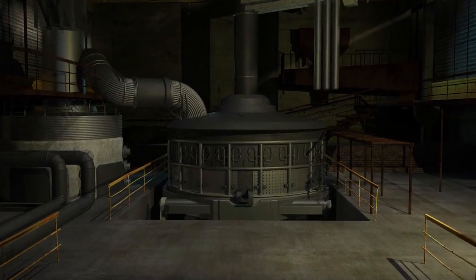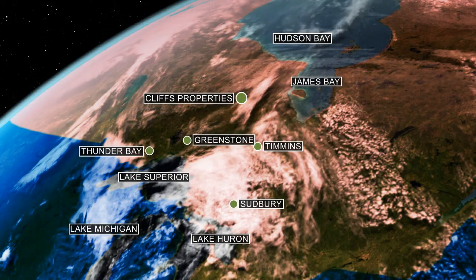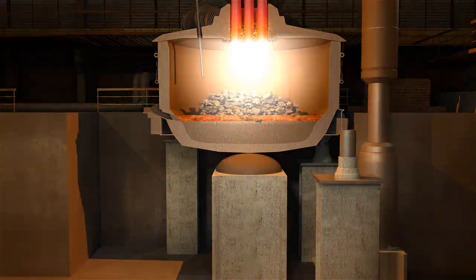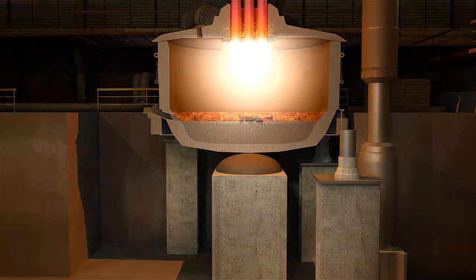To create ferrochrome, Cliffs expects to construct an enclosed electric arc furnace facility near a city or town with grid power and established trucking and shipping routes. A location near the Great Lakes could be ideal. An enclosed arc furnace offers key advantages over other processing methods — electrical energy is used to reduce the metal in a controlled, measured, and precise manner.